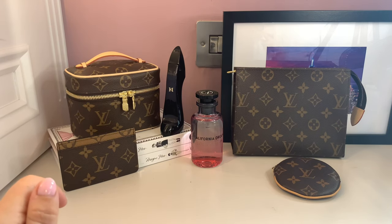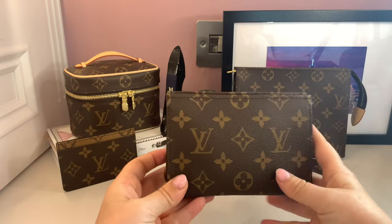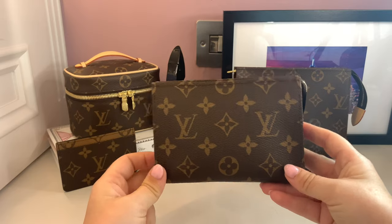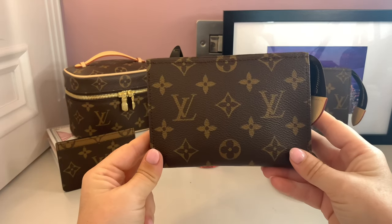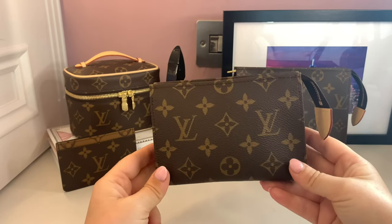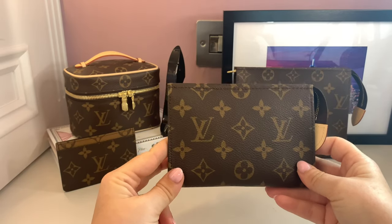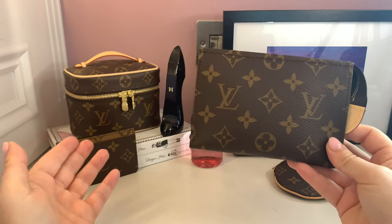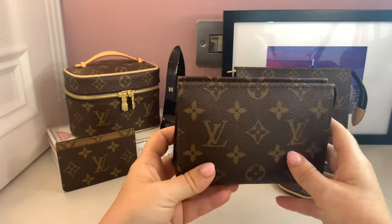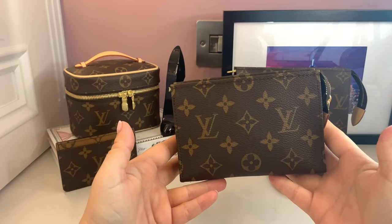Number four on the most used SLGs is the Toiletry 15. A special mention probably has to go to the mini pochette as well, because in normal work life I'd be using it every day in my Never Full — with pens, business cards, and work essentials. But since I'm not in the office as much, I haven't really needed it. At the minute, the Toiletry 15 ranks at number four — I carry it in my Never Full when I go to the office.